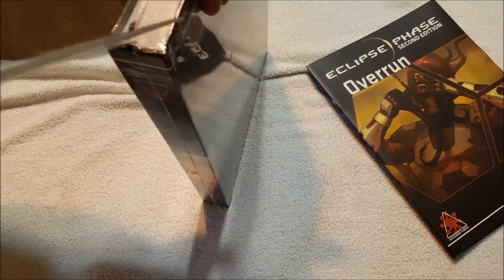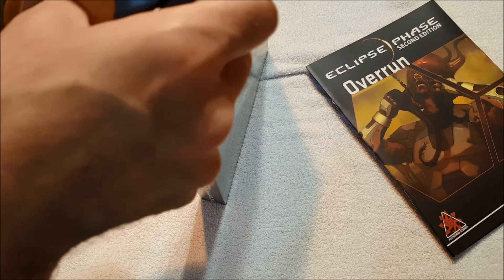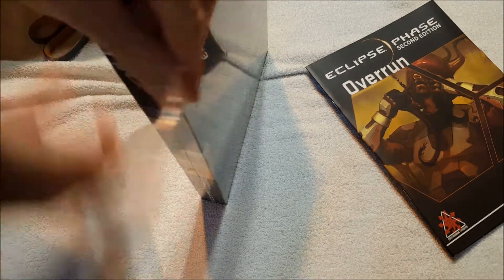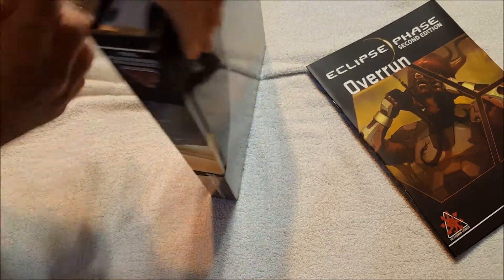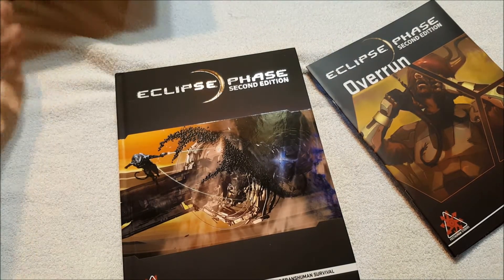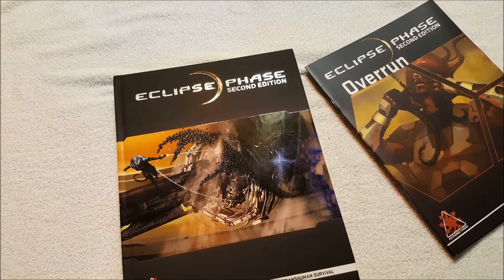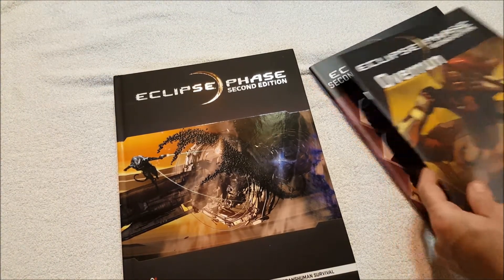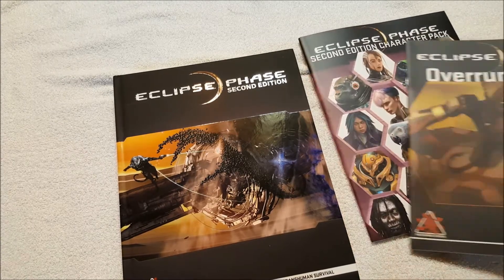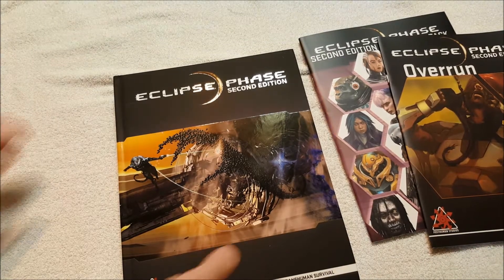I had a little difficulty — I always do with shrink wrap. Y'all know, anybody who watches me knows my love-hate relationship with shrink wrap. The second edition of Eclipse Phase came out some time ago, and finally I was able to order it. I wanted to order it from their company so they would hopefully get most of the profits. So we've got Eclipse Phase Second Edition, Eclipse Phase Second Edition: Overrun, and the Eclipse Phase Second Edition Character Pack.